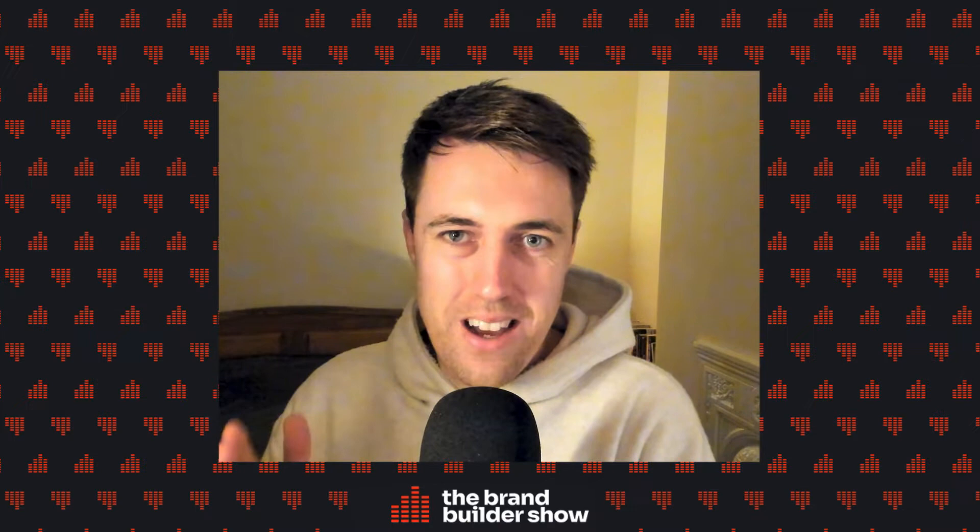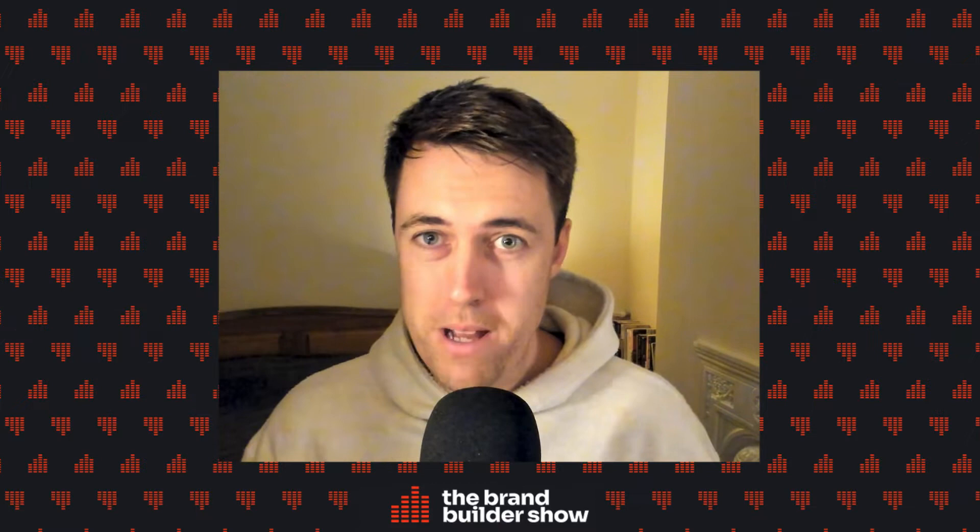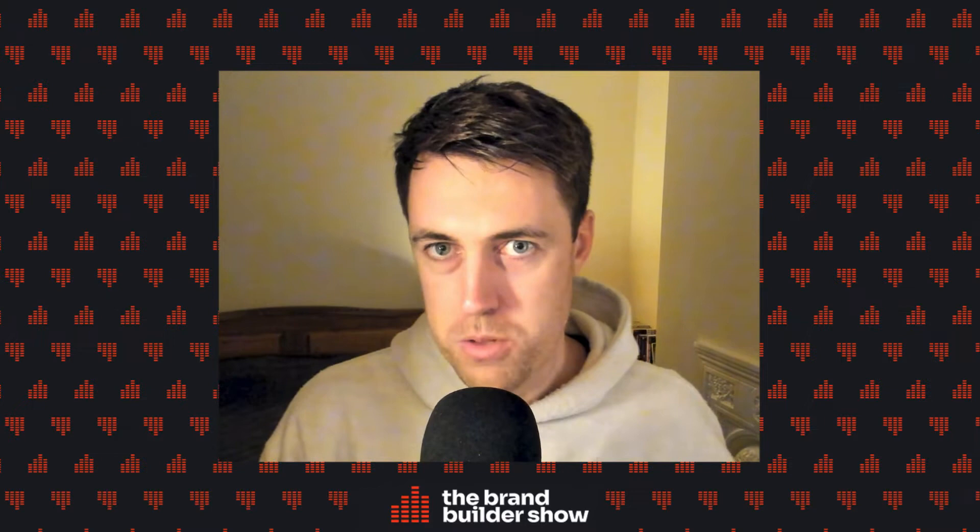Welcome to another episode of the Brand Builder Show. In today's episode we are chatting to Matthew Holman from Qpilot and we're talking all about subscriptions, recurring revenue, what kind of products subscriptions work for and which don't, how to improve conversion rate for subscriptions, how to decrease churn rate, and all of the important metrics you need to be aware of to run a successful subscription model within your e-commerce brand.